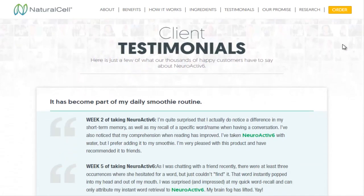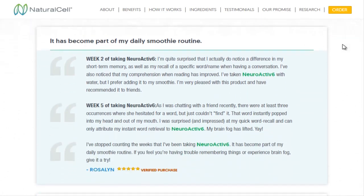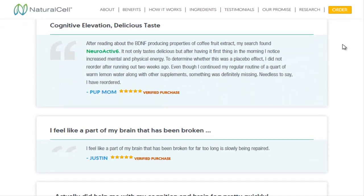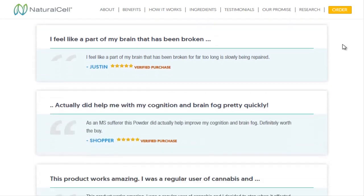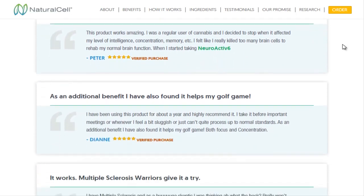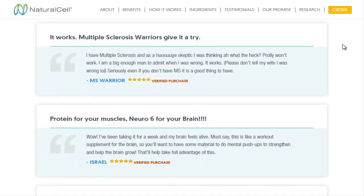Coffee berry extract increases levels of a crucial protein called brain-derived neurotrophic factor, BDNF, which is essential for keeping neurons healthy and creating new ones. Neuroactive 6 provides the nutritional requirements to help the aging brain decrease oxidative stress. By supporting this balance in the brain, memory and learning can be improved.